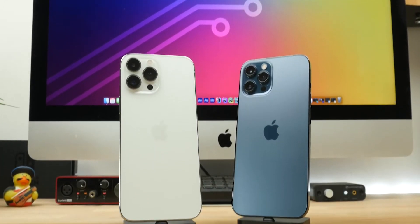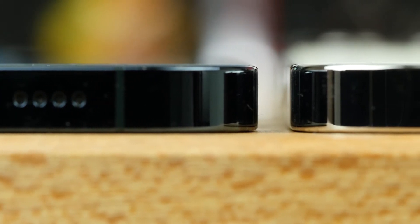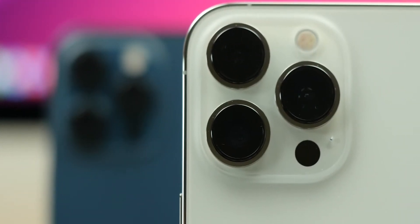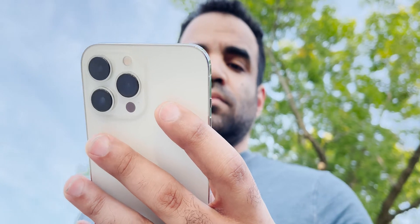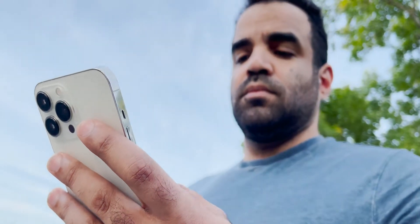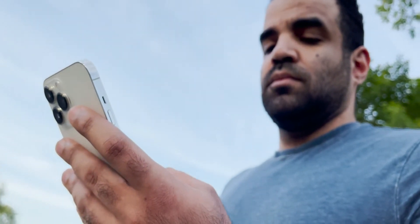This phone looks exactly like the 12 Pro Max, albeit slightly bigger, slightly heavier, slightly thicker, the camera's slightly bigger, etc. Which, to me, makes this iPhone more of a 12 than a 13. But after spending some time with the phone and kind of changing the way I've been thinking about phones in today's day and age, I ended up not actually hating this phone as much as I thought I would.